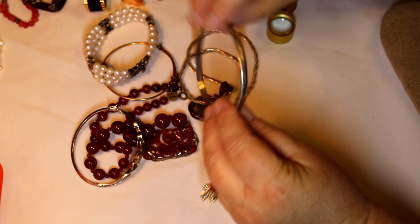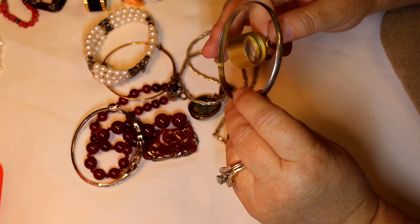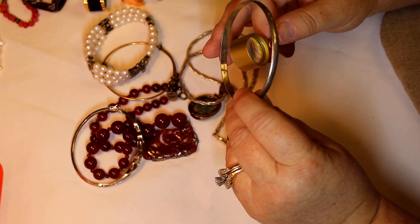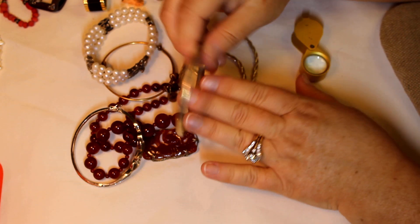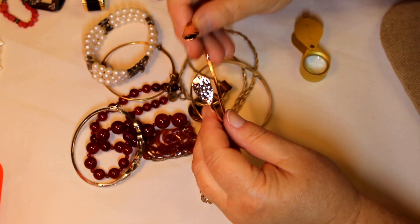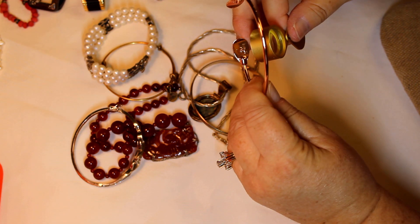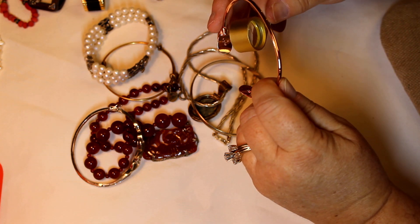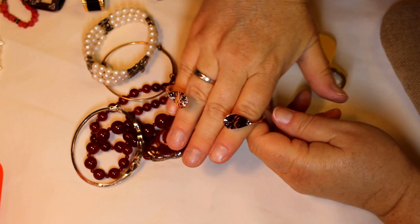This one says 925, and this one says Mexico and then has a T number — looks like T-124. So that'll be interesting to see if that tests for sterling. This other one — I'm not sure what that symbol is, but it is in a rose gold tone, so something marked, which is good.